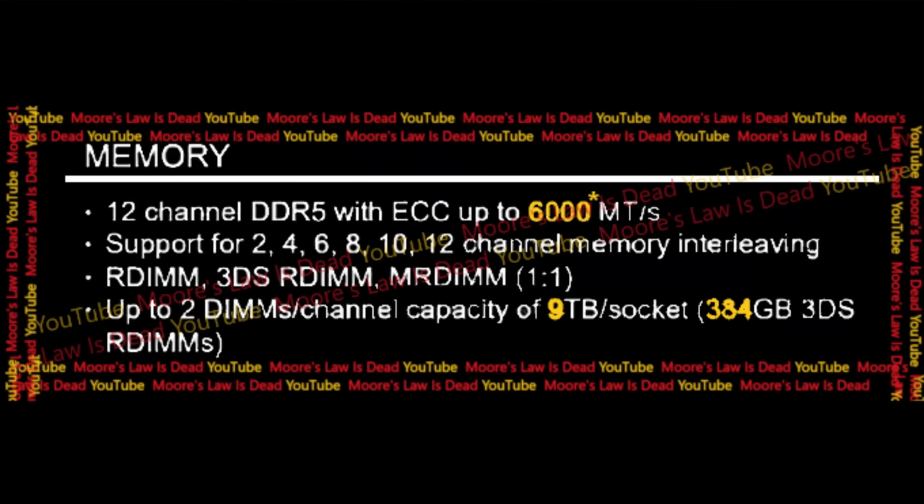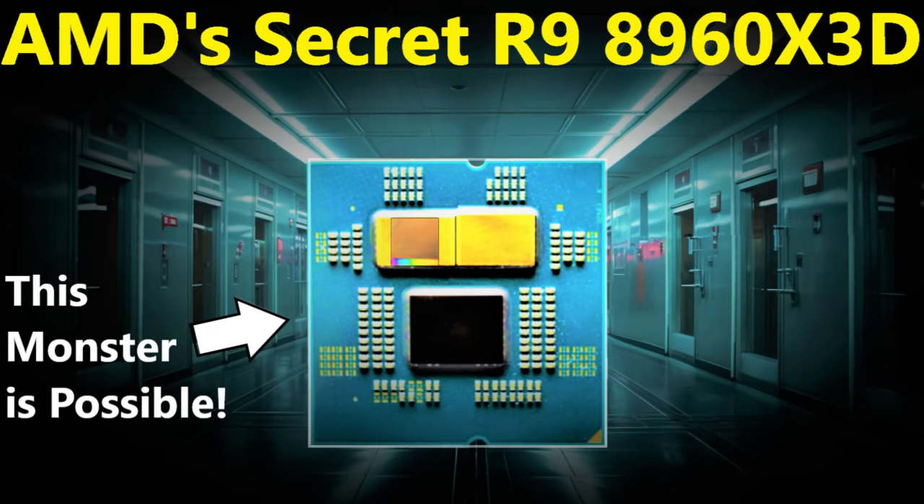Also, that asterisk next to the DDR5 speed on the slide — it confirms support for a whopping 9 terabytes of RAM for Turin, which is just insane. The asterisk next to '6000' denotes that they are still validating to 6000 speeds and may even get higher. Technically, 5600 is what is currently 100% validated. This lines up with something I previously leaked — that AMD was sure they'd hit 5600 and were trying to get as high as 7200.